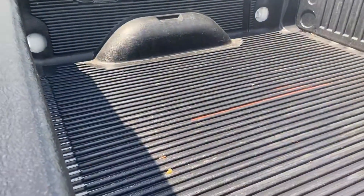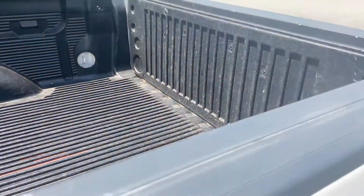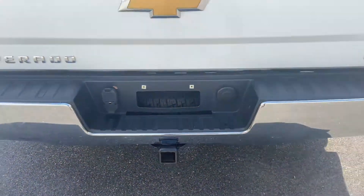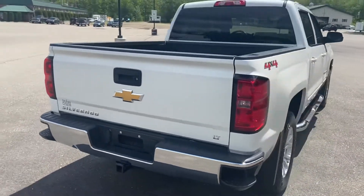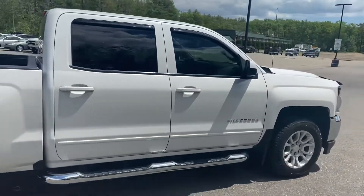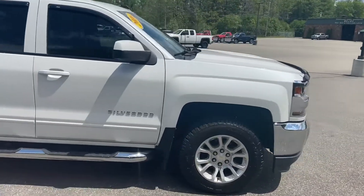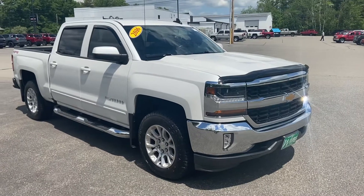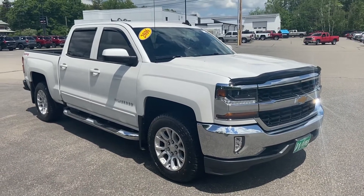You do have the drop-in bed liner on this truck, along with your towing hitch and wiring at the bottom. If you have any further questions on this Silverado, please don't hesitate to give us a call. Our direct number is 207-985-3537, or you can visit us at www.weirsbuickgmc.com. Thanks for looking — have a great day!